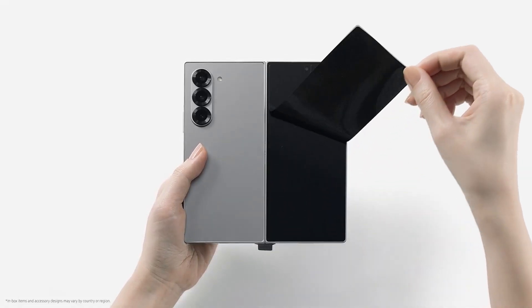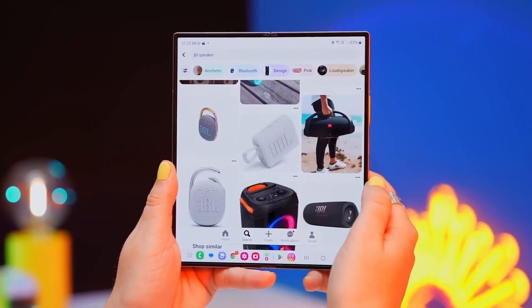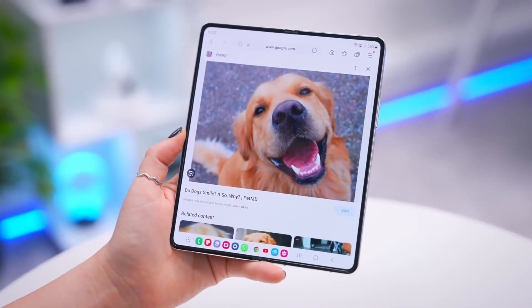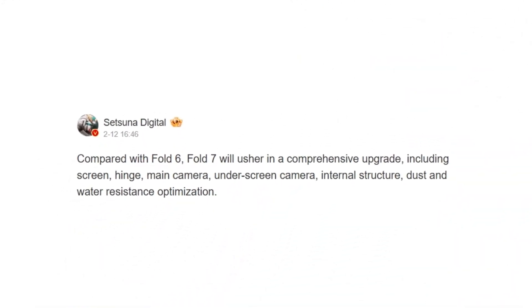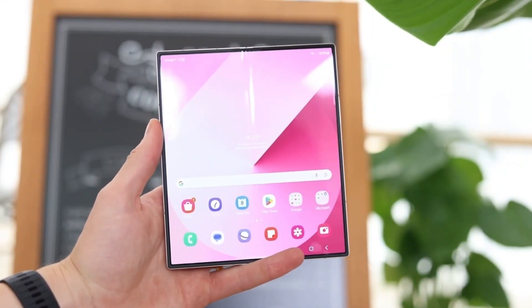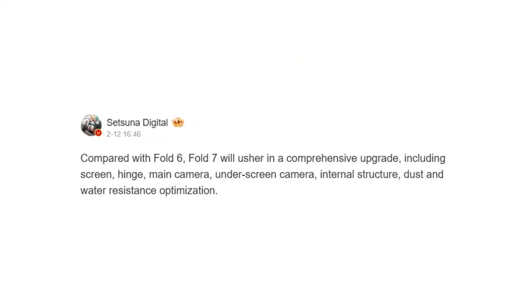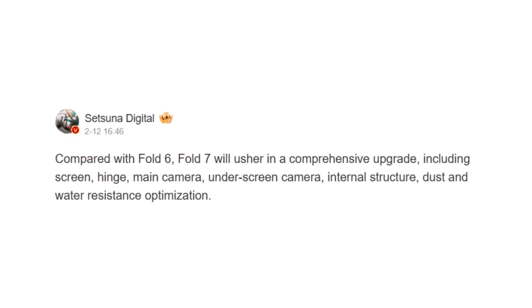With ultra-thin glass 2.0, enhanced durability, and improved S Pen functionality, the Galaxy Z Fold 7 is shaping up to be Samsung's most futuristic foldable yet. Leaks have been hinting at a little design revamp for its predecessor, but the latest rumors suggest the changes will go beyond that. Setsuna Digital claims that the Galaxy Z Fold 7 will feature many changes, including an upgraded screen, and from previous leaks we know it will have bigger main and external displays, just like the Galaxy Fold Special Edition. The tipster also hints at a new hinge and internal structure, corroborating leaks that said the phone would come with a more durable and smoother hinge mechanism.